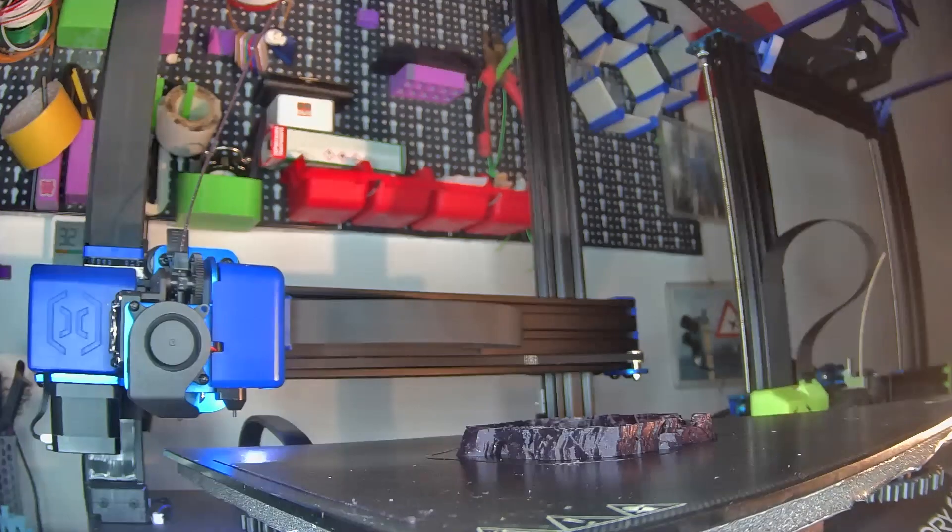On one side the printer is cheap; on the other side it gives you something to work on. It's not the €1,500 of a P1P or X1 Carbon from Bambu Lab — I'm sure those are great printers, I haven't had a chance to try them yet. But for a young kid, a 15 or 16 year old who wants to start printing and understanding the logic behind 3D printing, I think this is the only meaningful choice. It's reliable, it works, and at the same time it delivers quality.